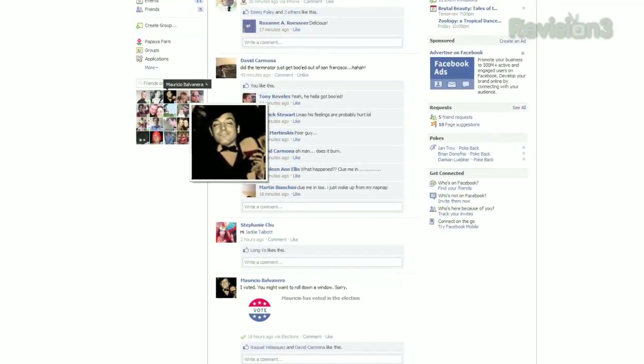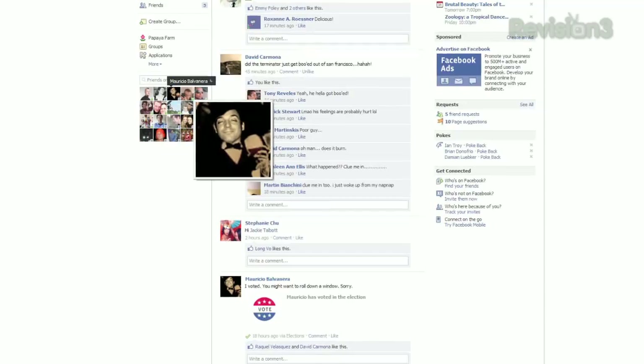Supported sites include Facebook, Twitter, MySpace, Amazon, Picasa, and Flickr.